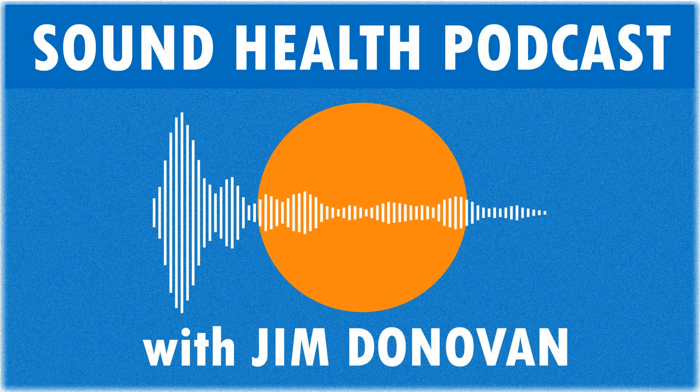All the information presented on this show is for educational purposes only and should not be considered medical advice. Come and visit me on our Sound Health Facebook, Twitter, Instagram, and YouTube channels. I'd love to see you there. The Sound Health Podcast is produced by Omnivista Health Learning and Donovan Health Solutions. For Sound Health, this is Jim Donovan. See you next time. Take care.